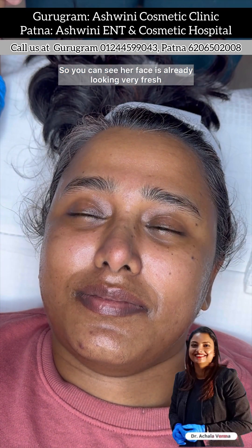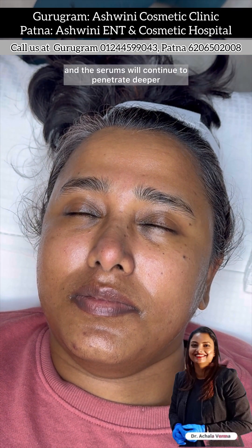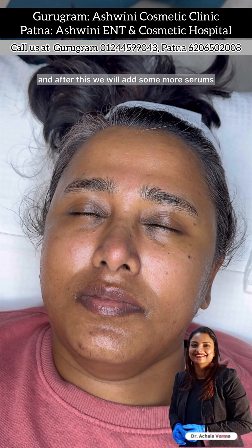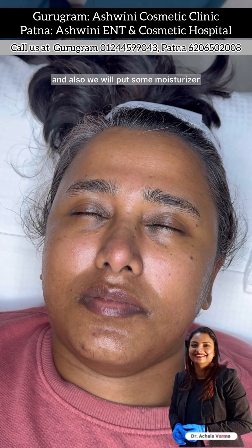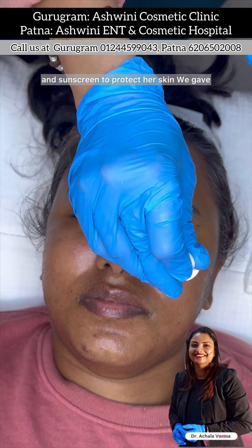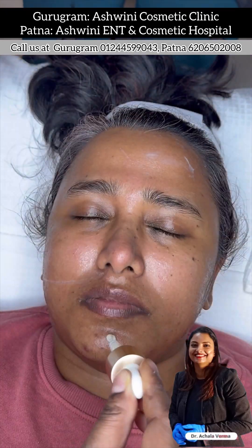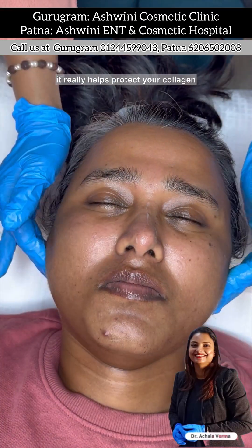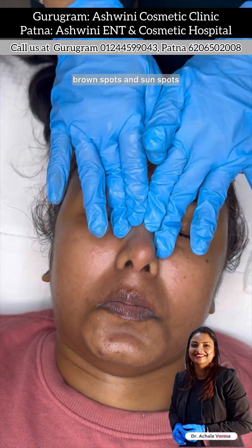Her face is already looking very fresh and brightened up. The serums will continue to penetrate deeper and the best results will be seen after two weeks. After this, we will add more serums rich in hyaluronic acid and also apply moisturizer and sunscreen to protect her skin. We gave her a skincare regime to follow at home: a face wash, moisturizer, and a sunscreen. Sunscreen is really important because it helps protect your collagen and prevents pigmentation, brown spots, and sun spots.